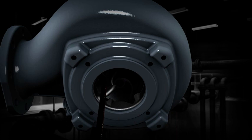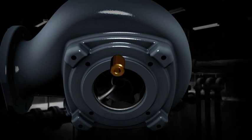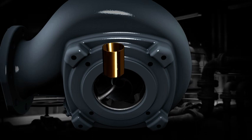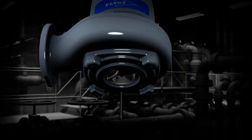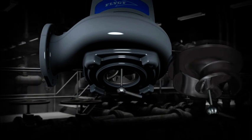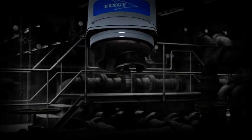If a hard object gets into the pump, it won't damage the drive unit, because the impeller fastener also functions as a friction clutch. The impeller fastener helps to considerably speed up the entire process of removing, trimming and mounting the impeller.